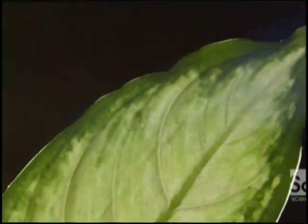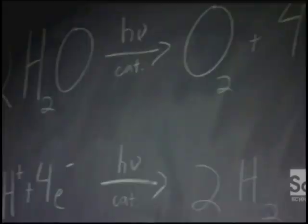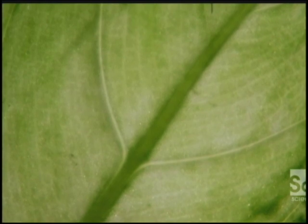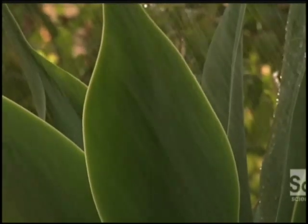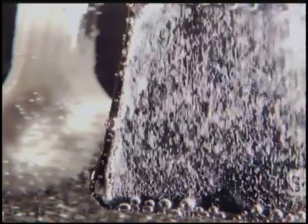Leaves use photosynthesis to convert sunlight and water into sugar. Sugar is a chemical storehouse of energy, which is easy to release when the sun's not shining. Dr. Lewis' artificial leaf will mimic that process, but instead of making sugar, it will produce an even more efficient fuel: hydrogen.